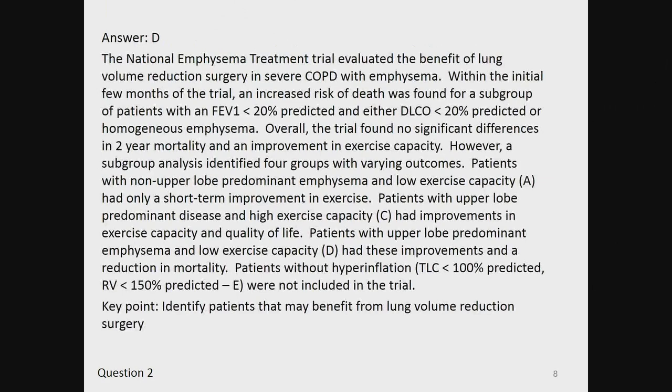The answer is D. The National Emphysema Treatment Trial evaluated the benefit of lung volume reduction surgery in severe COPD with emphysema. Within the initial few months of the trial, an increased risk of death was found for a subgroup of patients with an FEV1 less than 20% predicted and either DLCO of less than 20% predicted or homogeneous emphysema. Overall, the trial found no significant differences in two-year mortality but an improvement in exercise capacity. However, a subgroup analysis identified four groups with varying outcomes.